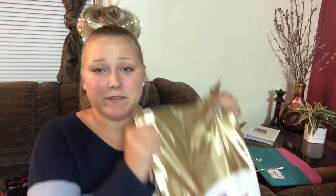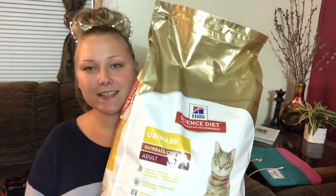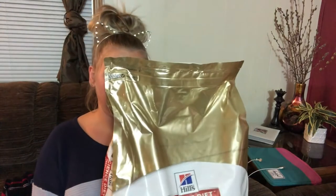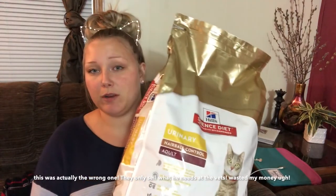This is something I had to get for my cat — not very fun but necessary. This is Science Diet Urinary Health for cats. My cat Alex is nine and a half years old and he has problems with UTIs, so he has to have the prescription brand of food.